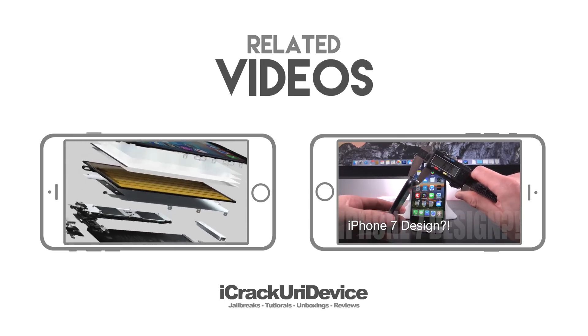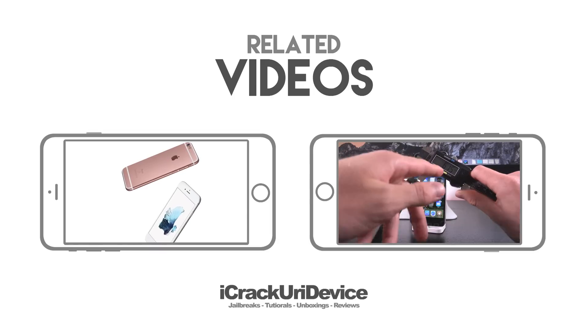Rate this video up, leave a comment below, and follow me on social. Until next time, this is ACU, signing out.